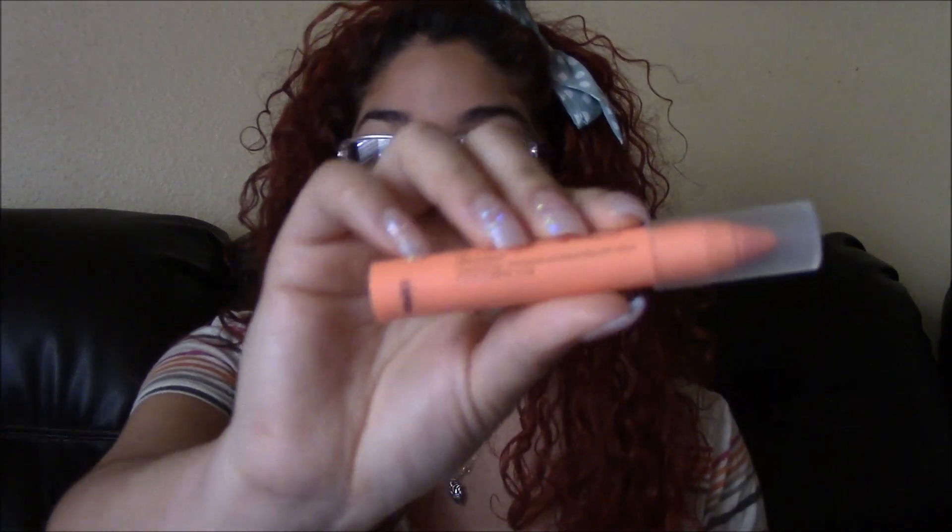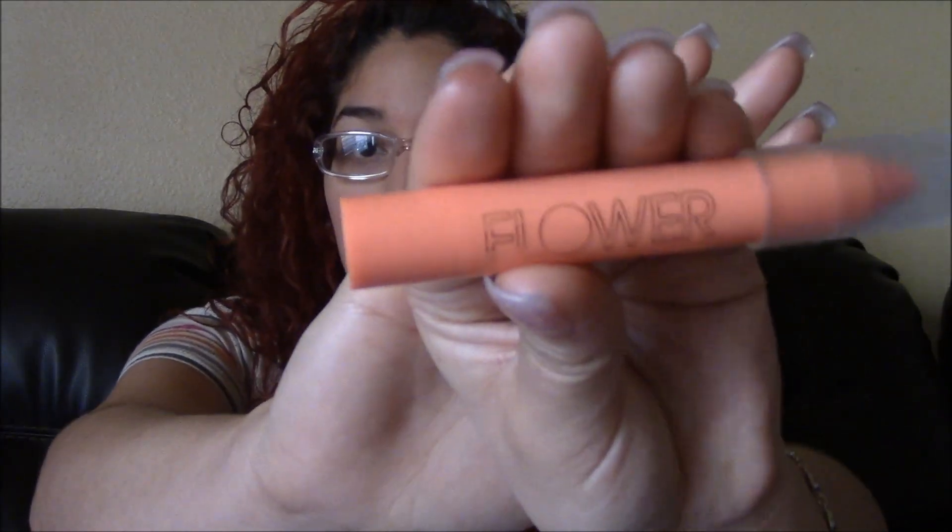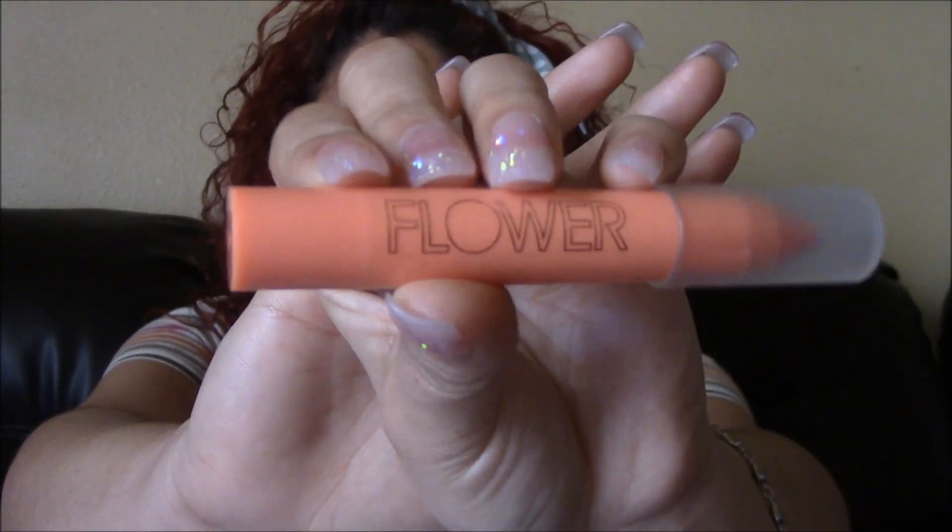The first thing that I got, that I'm actually wearing, is this lipstick. It's called Velvet Lip Chubby — I don't know if it's a lipstick, but it looks like a crayon as you can see right here. It's from the brand Flower, which I've never heard before, and I really love it because it's a peach color and it's called Life's A Peach. So that's the color I'm wearing on my lips.